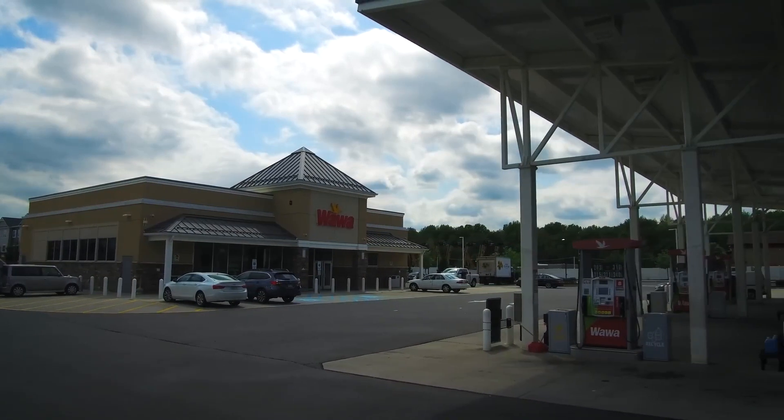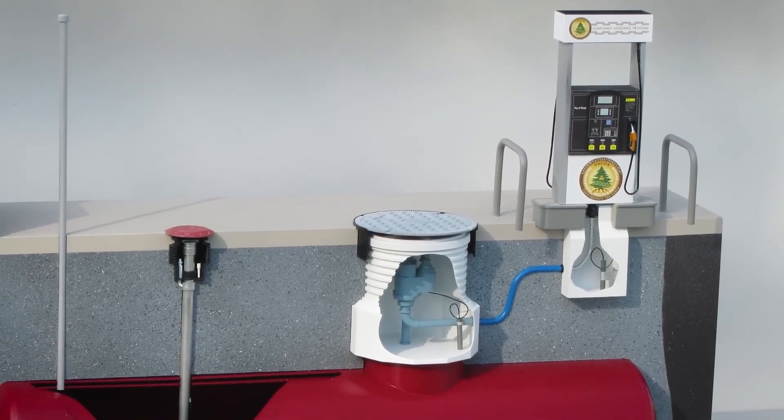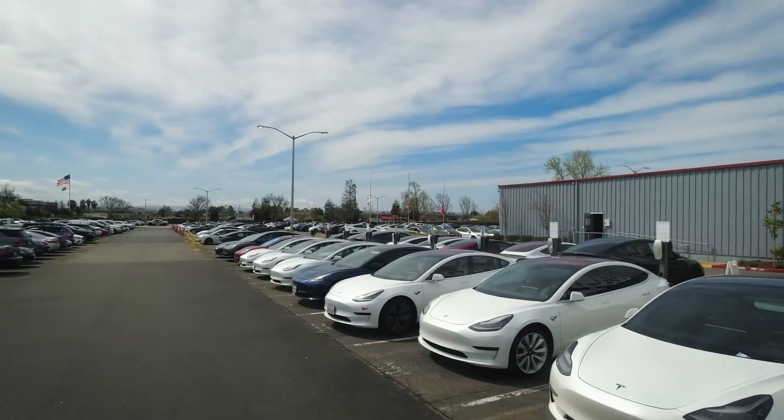Each fuel pump at a gas station is equipped with its own feedpipe that leads directly from the storage reservoir. Consequently, whether one car or ten cars show up at the gas station simultaneously, each pump can deliver fuel at its maximum rate. There's no wait, no delay — it's a seamlessly efficient process.